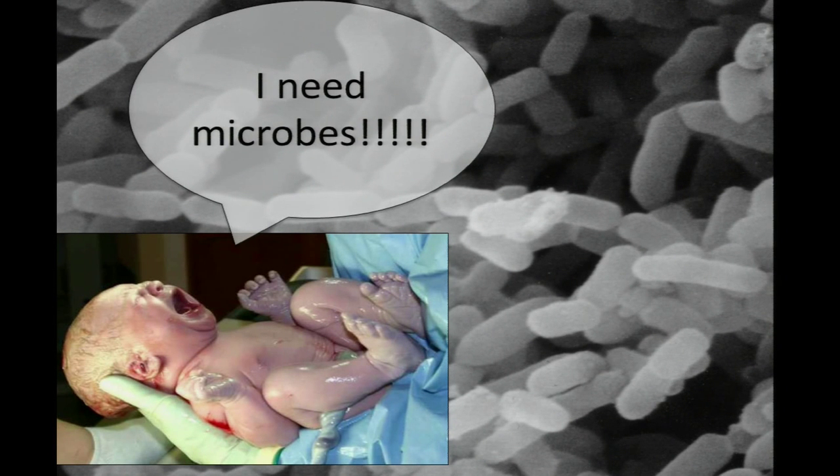We need microbes for proper development. This has come from years of research that goes back more than 100 years with gnotobiotic animals. Animals raised under germ-free conditions differ quite substantially from animals raised normally in the microbial world — they have a different kind of immune system that's not fully developed, because that requires microbial influence. They have different physiologies and different behaviors. There are many ways in which animals raised under extremely artificial conditions without microbes can differ from animals raised with microbial influence.